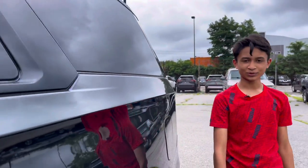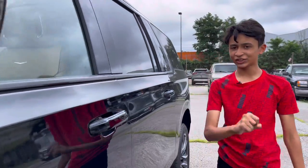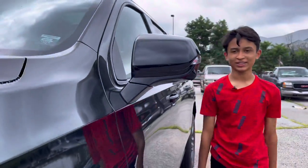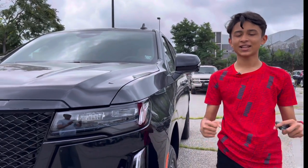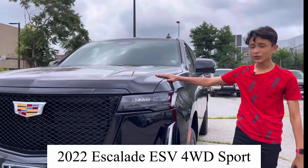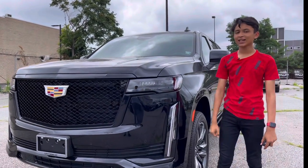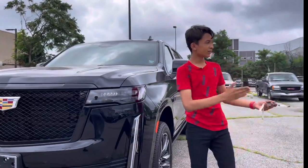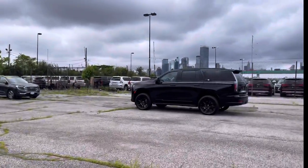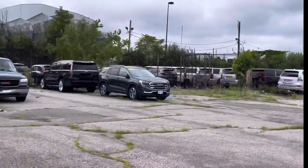As-salamu alaykum everyone, welcome to my channel. What do you think is that America has an extra-large SUV? There are three competitors which are the biggest and the best. This is the 2022 Cadillac Escalade Long Wheelbase. The Cadillac Escalade has two variants: the standard wheelbase and the Long Wheelbase Sports Edition.